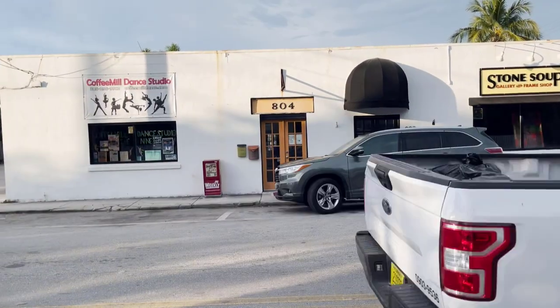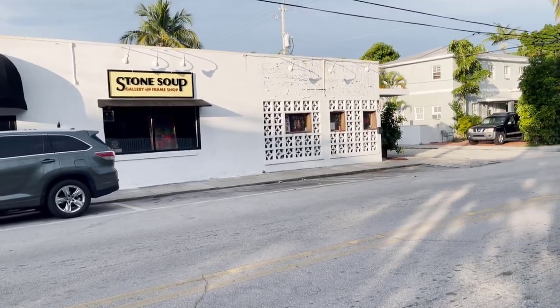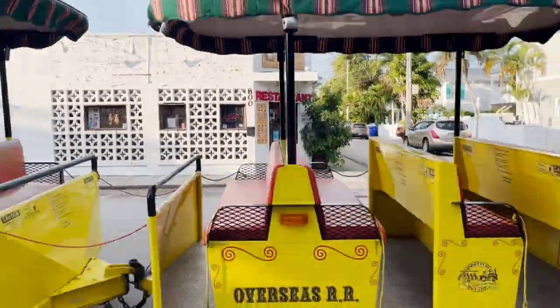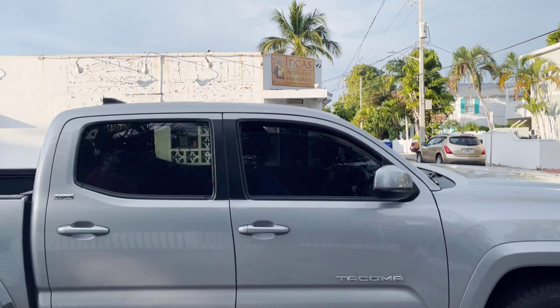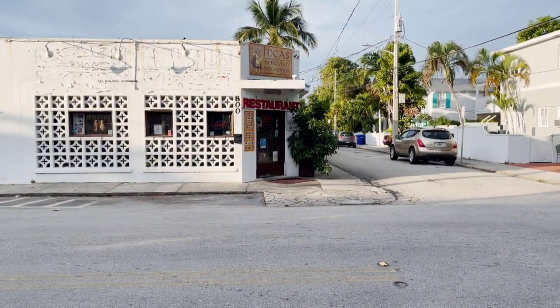A couple businesses here right on White Street in the Meadows area. Here's a restaurant that we always talk about eating at, but we haven't yet. The Inca's Peruvian restaurant right here on the corner of White Street and Petronia.